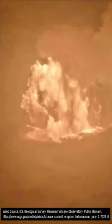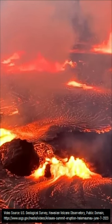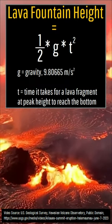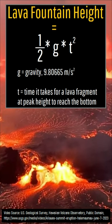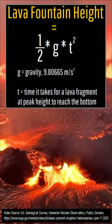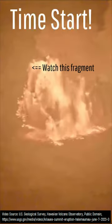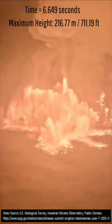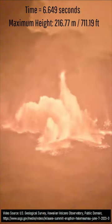Although it is difficult to determine how tall these lava fountains are without the context of another object whose size we know, we can use the formula one-half times gravity times time squared, where time equals the number of seconds for a piece of lava at its peak height to reach the ground. Although this does not take into account air resistance, I measured a time of 6.649 seconds, translating to a maximum initial lava fountain height of 216.77 meters or 711.19 feet.